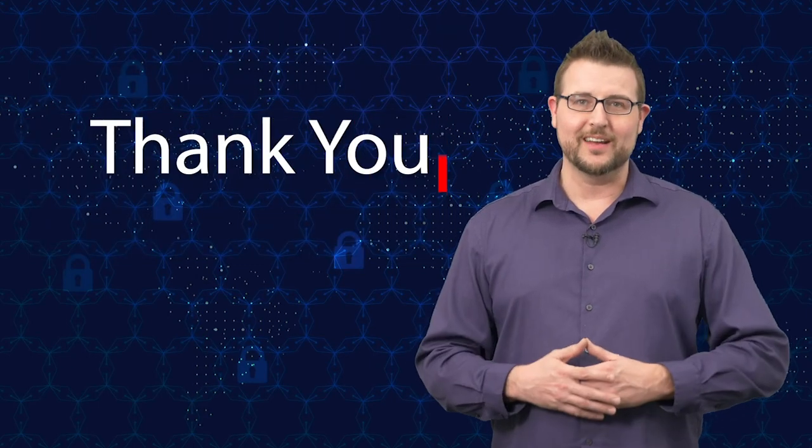Also be aware that attackers may have your personal information like your address and email. That's it for today's story. Thank you for watching.